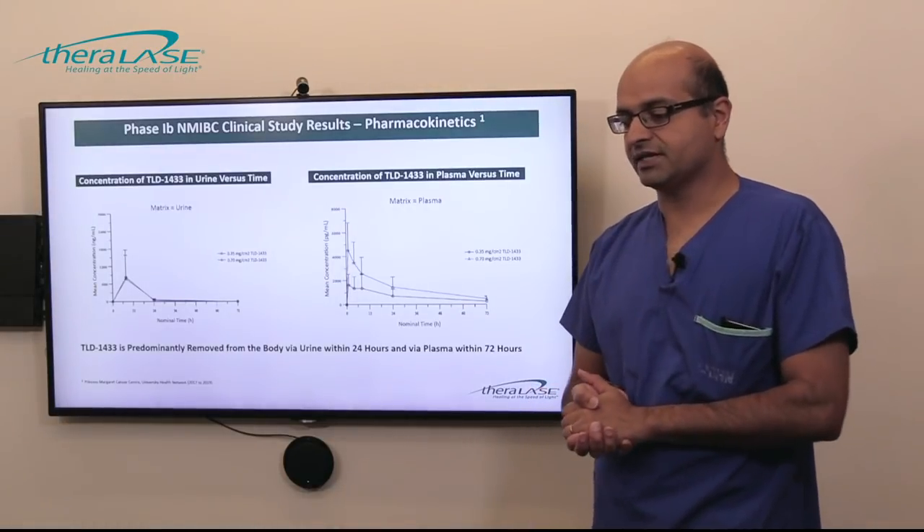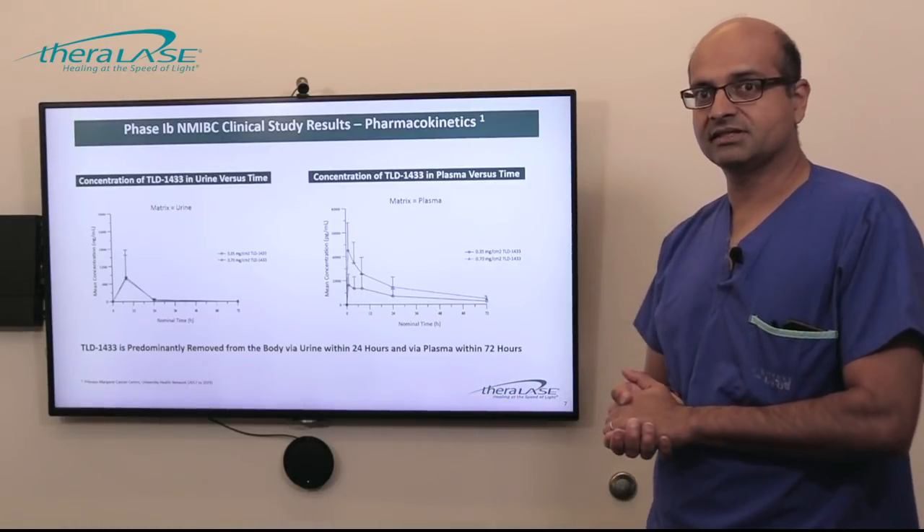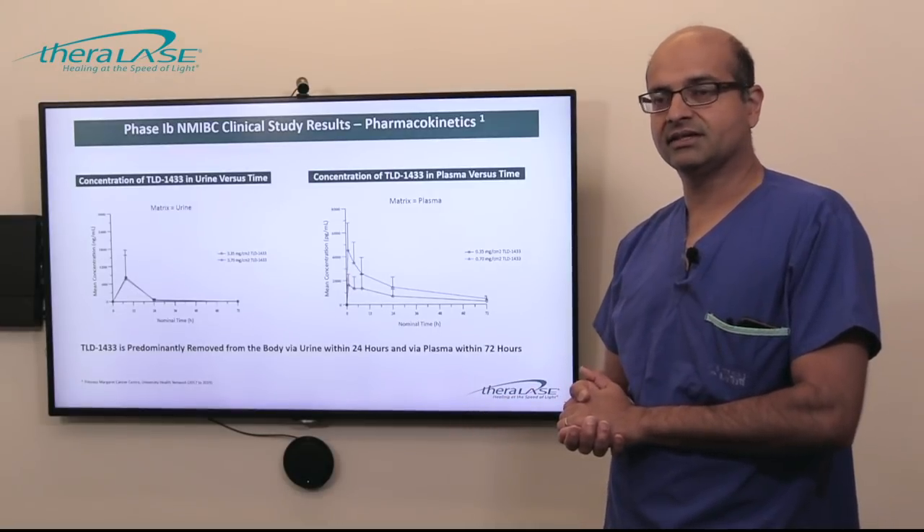For pharmacokinetics: on the left-hand side you can see the concentration of TLD1433 in the urine in nanograms per milliliter. Regardless of the dose — 0.35 or 0.7 — the curves are overlapping, and within 24 hours there was no more detectable drug in the urine. On the right-hand side are the plasma concentrations, notably in picograms per milliliter — one thousandth of the amount found in the urine. Depending on the dose, there is relatively rapid clearance of the agent; within 72 hours, almost all photosensitizer is cleared.